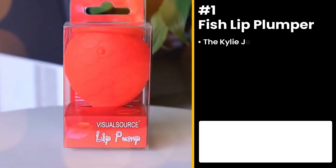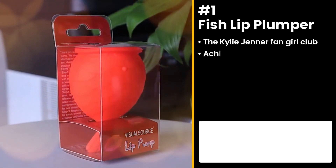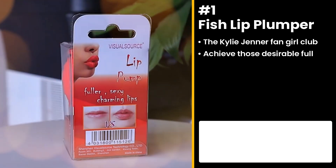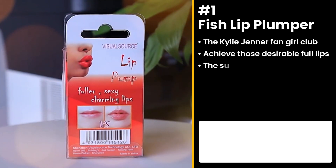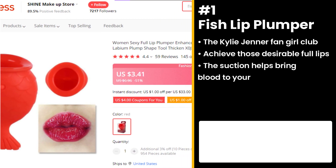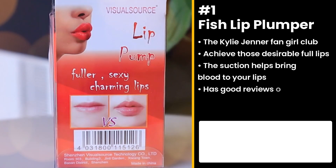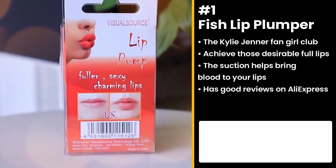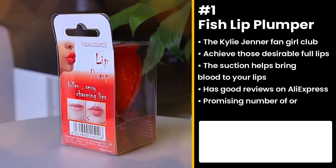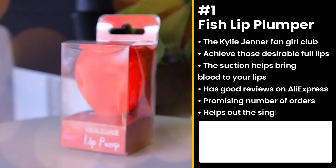Achieve those desirable full lips with the Fish Lip Plumper. Using its silicone fish structure, the suction helps bring blood to your lips. It has good reviews on AliExpress with a promising number of orders, and it's also blowing up on Instagram. All you have to do is insert your lips, squeeze, leave on for 30 seconds, and remove to see the difference. This is a surefire confidence-boosting item.